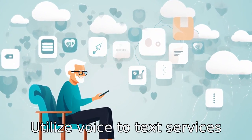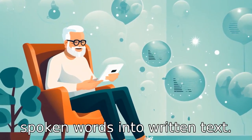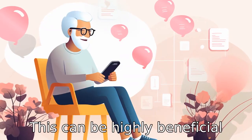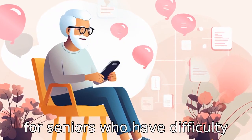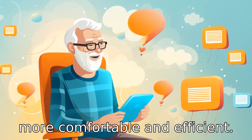Tip 2: Utilise voice-to-text services. Certain applications can convert spoken words into written text. This can be highly beneficial for seniors who have difficulty hearing but can still read clearly. It makes communication more comfortable and efficient.